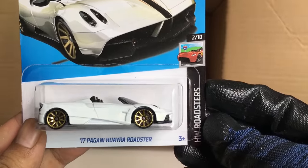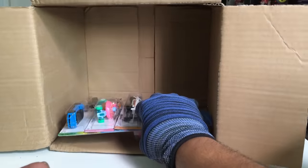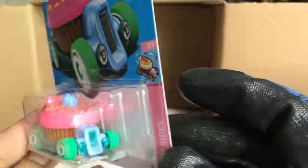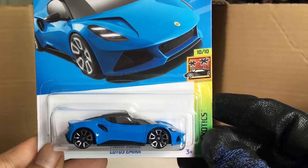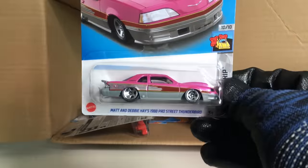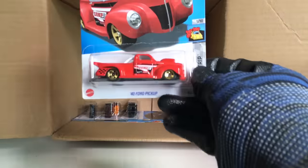The 2017 Pagani Huayra Roadster, HW Roadsters, new to the case, number 13 — now in white with gold rims. Interesting! Cruise Booster from the previous case. Sweet Driver, Sweet Rides, new to the case — the Cupcake Car! Crazy colors. The Lotus Elva from the previous case — awesome! H1 Camaro from the previous case, nice. The Matte and Derby Haze 1988 Pro Street Thunderbird in pink — beautiful, from the previous case. Another '44 Pickup.